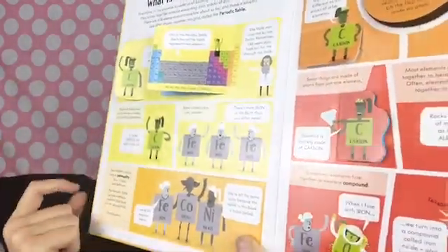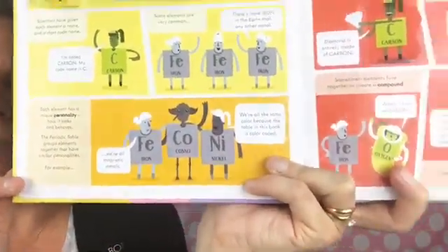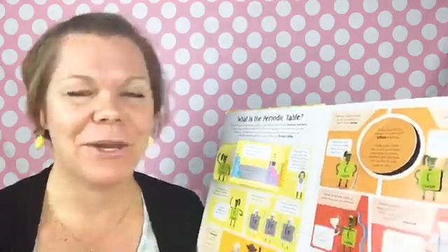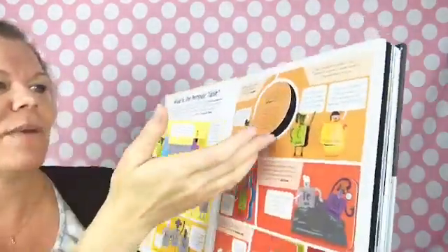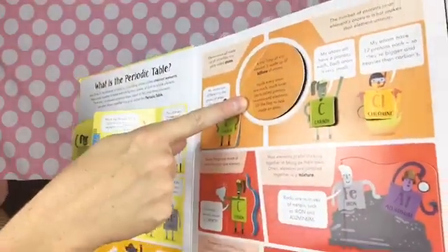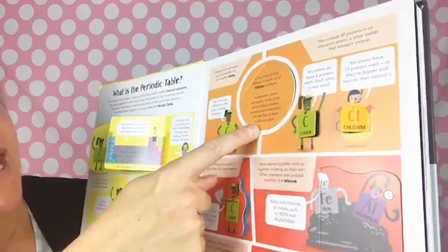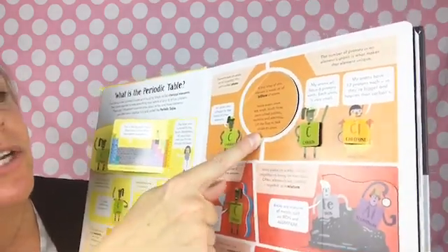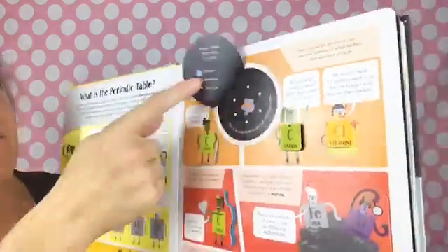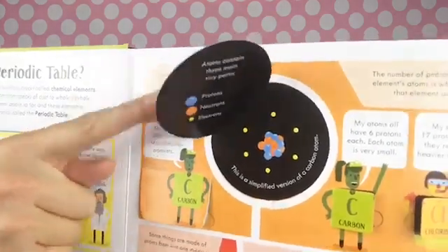Scientists have given each element a name and a short codename — for example, I'm called carbon, my codename is C. Elements are all made up of incredibly tiny parts called atoms, and a tiny lump of any element is made up of billions of atoms. Inside every atom are much, much tinier parts called protons, neutrons, and electrons. Lift the flap to look inside an atom — boom, look at that! So cool, easy to understand and pretty fun.